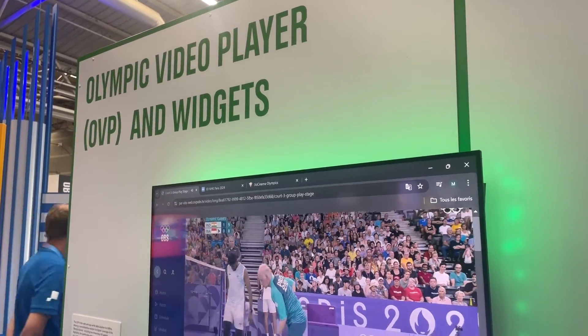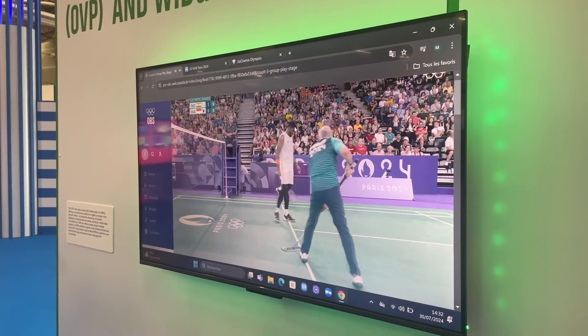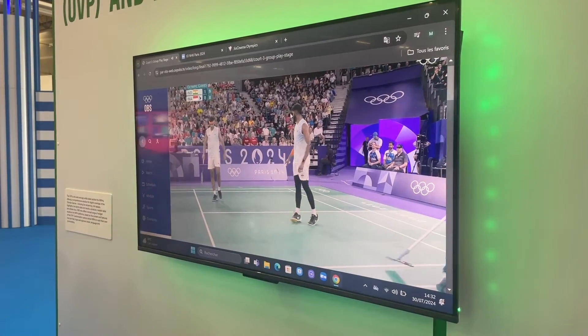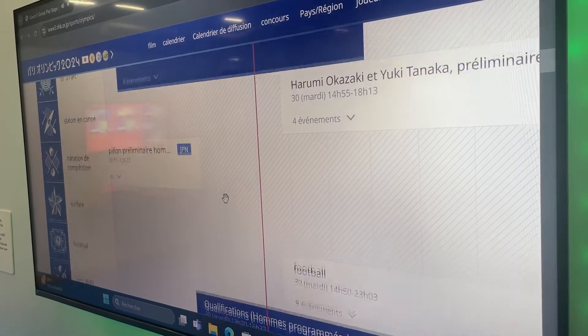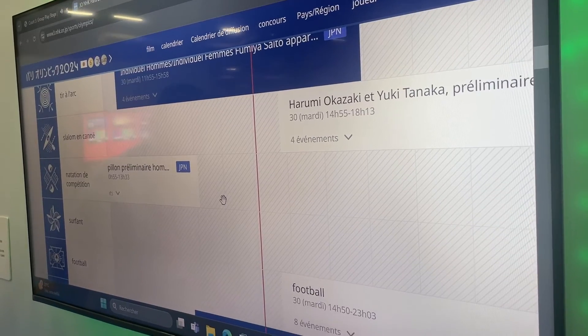Heading into the single digits at number nine, it's the Olympic video player and widgets. Fans can view live events, watch completed events, check in on the medal count of each nation, and much more. Fans can also look at the day's schedule of competitions, or for rights holders in the host city, their dedicated website can be populated with this schedule.